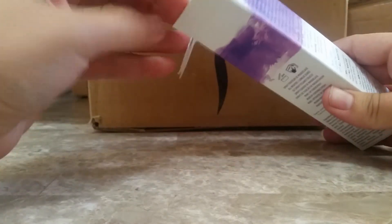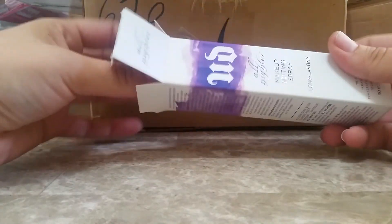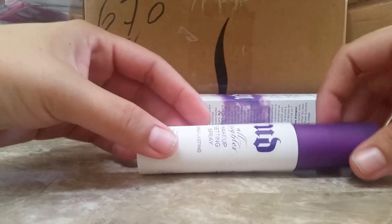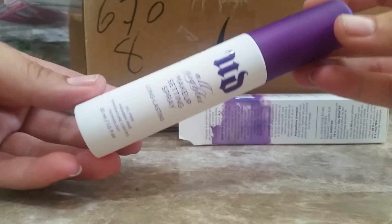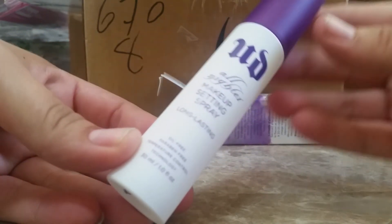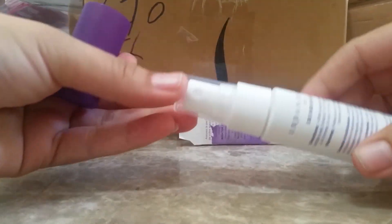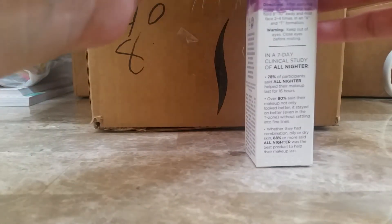I recently started singing in the choir at church and sometimes being up there singing a couple songs, it gets really hot — the lights are shining on you and everything. So I want something to make my makeup last longer. This is what it looks like, and there's the pump. If any of you guys have tried this before, please let me know in the comments if you like it or not.